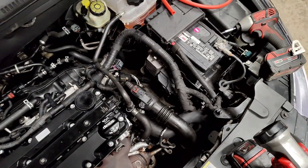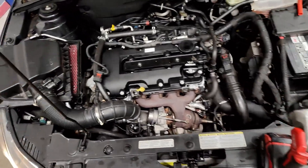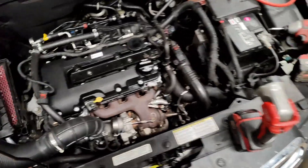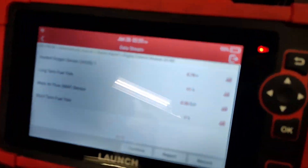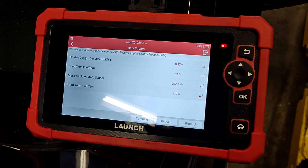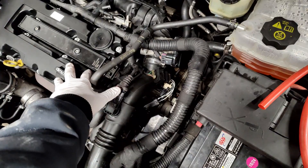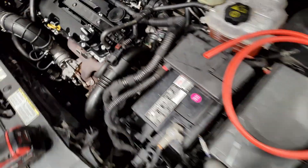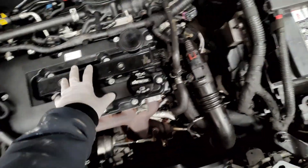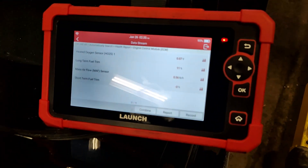Now if you do this and the engine starts running worse and worse, then the mass airflow sensor probably wasn't the issue — you'd be looking at a MAP sensor or something else. But this is definitely it. The engine is running great right now, it's running smooth, it's not coughing or anything. Feel the vibrations — you'll start to feel misfires if there was an issue, or the engine would start idling irregularly.